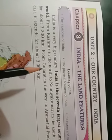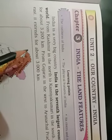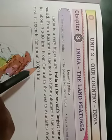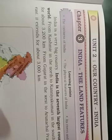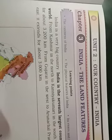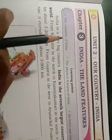Dear students, today we are discussing Chapter 3: India — the land features. First of all, we should know we live in India. India is our country — Bharat hamara desh hai. Today we will learn about the land features of India.